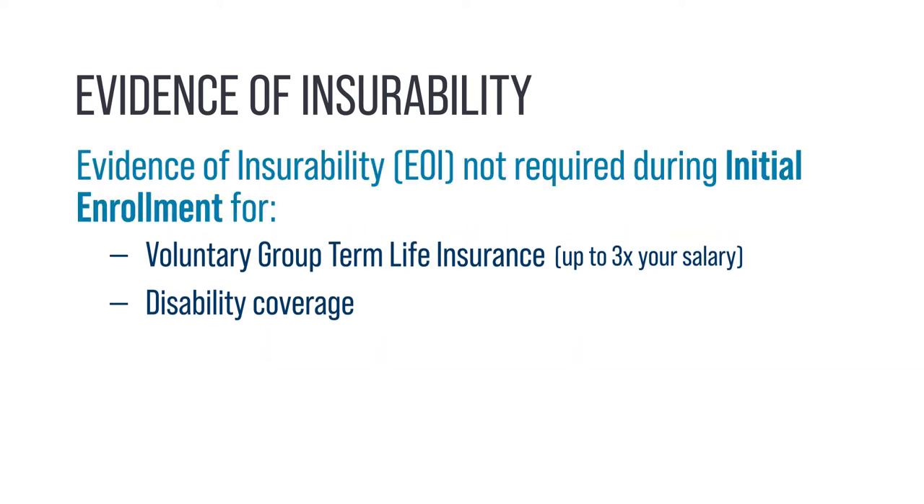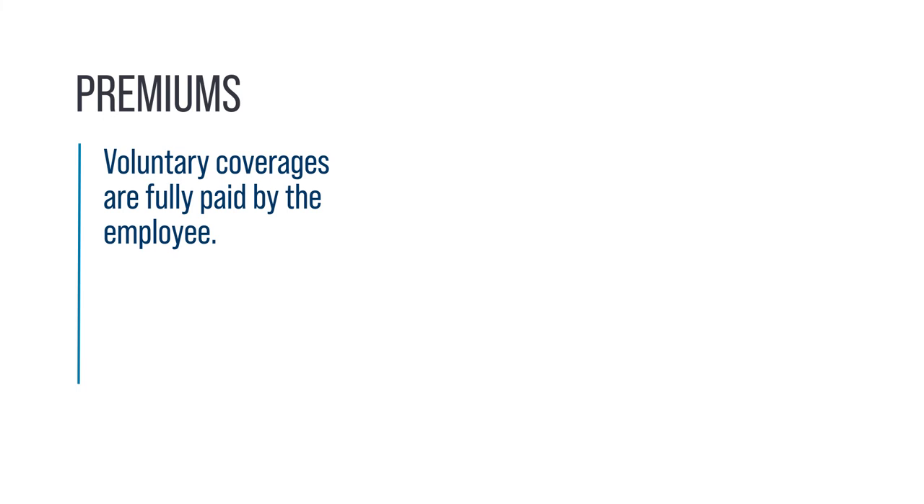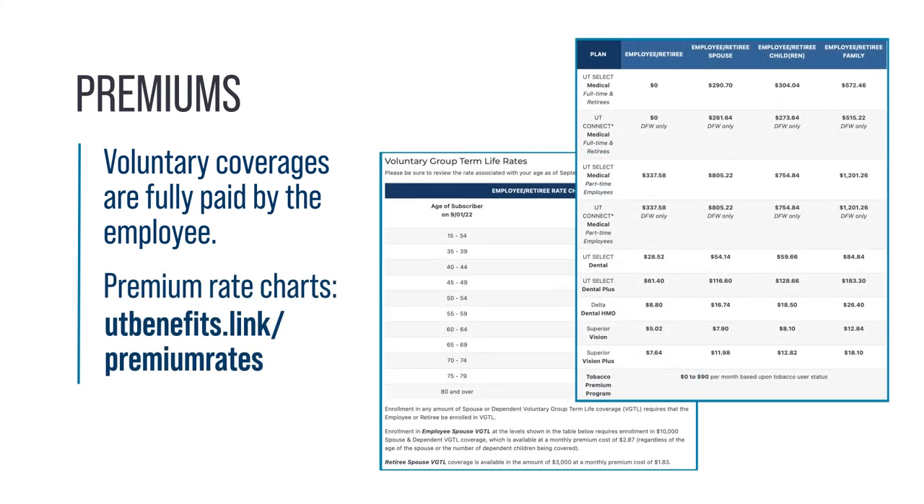During initial enrollment, you don't need to complete evidence of insurability for those coverages. If you try to add them later, evidence of insurability is required. Voluntary AD&D benefits can be elected without documentation at any enrollment period. All voluntary coverages are fully paid by the employee. You can visit utbenefits.link/premiumrates for a chart of monthly premiums.